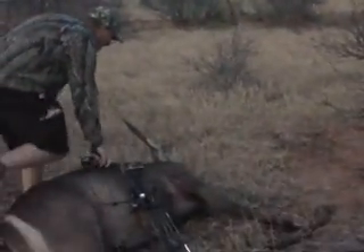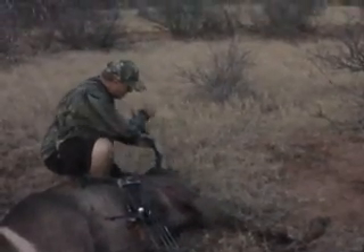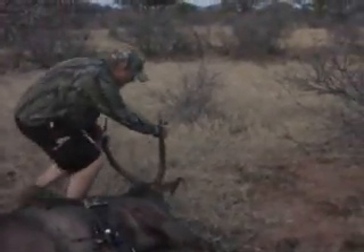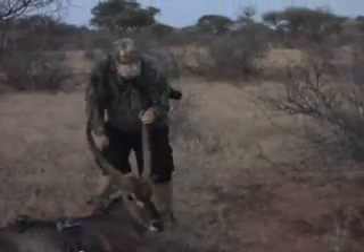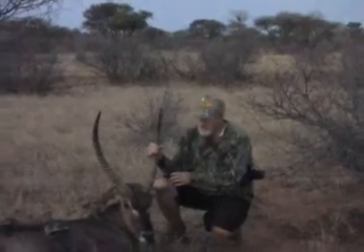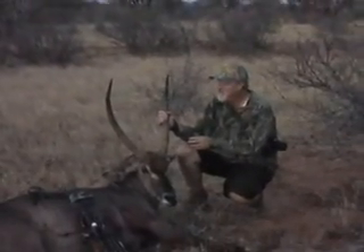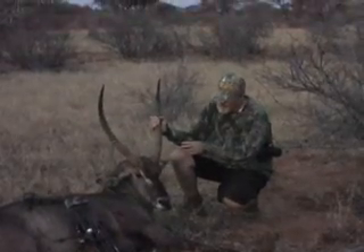He's dead. I think we did all right with the shot there. Like it? He's beautiful. Look at that. He's a nice one. He's bigger up next to him than he was from the blind — he looks great. Congratulations! Oh, thank you. He's going to be a great trophy.